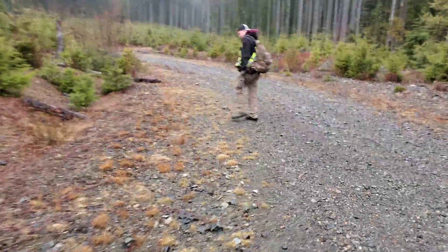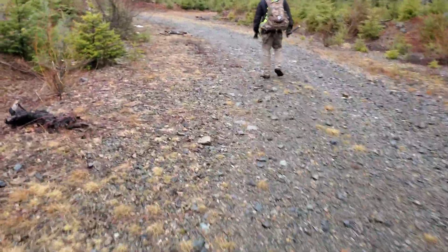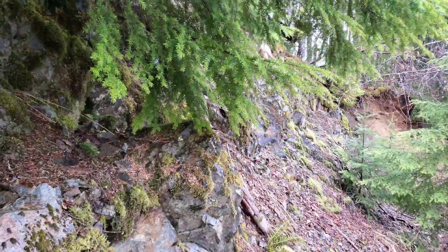Good morning everyone, we are out prospecting a new claim. We're not able to get to the area we actually wanted to go because there's still snow up in the mountains, so we're just walking around the bottom area seeing if we can locate a couple showings — just see what we can find today. It's supposed to be a really good gold-bearing area with lots of showings. They've logged in the last 10 years and the roads are a bit better now, so we can actually access this area.